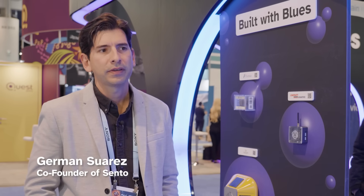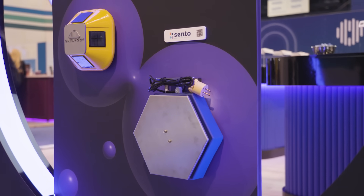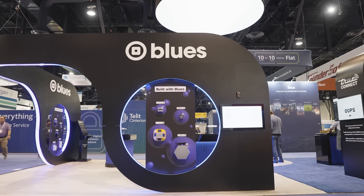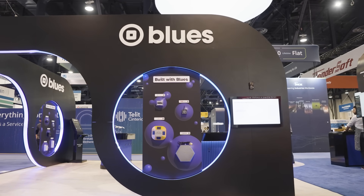Blues was really easy to work with and get set up — it moved a lot faster than I thought it would. We've been working with Blues for a couple of years, and what we like is the simplicity of their technology. Developing IoT products based on their modules is very smooth; you won't have to worry about all the communication connections because their modules handle everything, including solutions that work in different countries, different regions, with different operators.